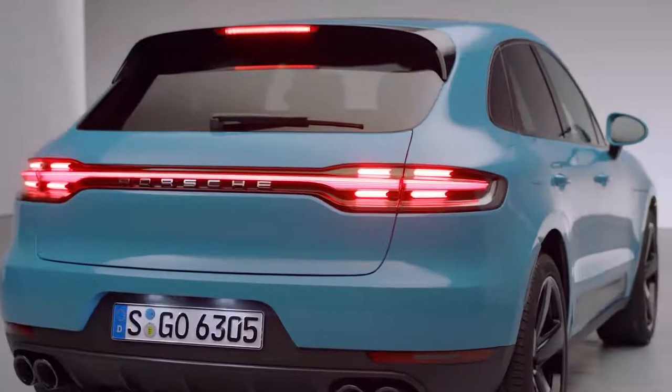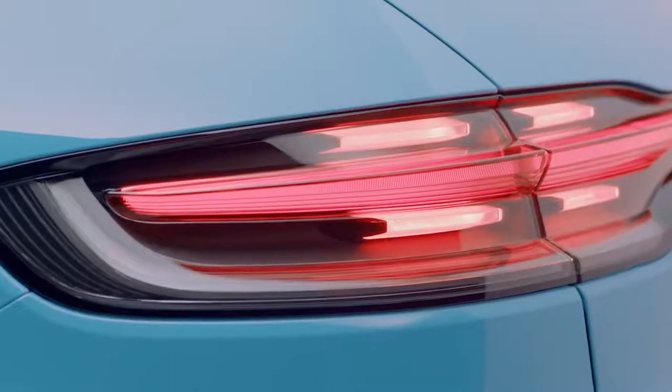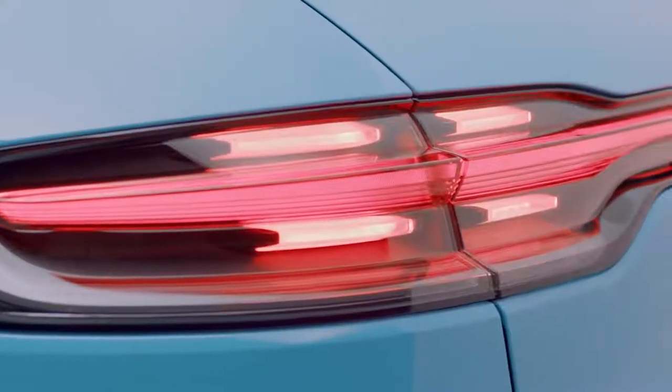The four-point brake light mirrors the four-point daytime running lights at the front. This really slim strip — four on each side — is enclosed in a sandblasted glass unit that glows in the background.